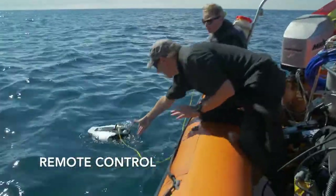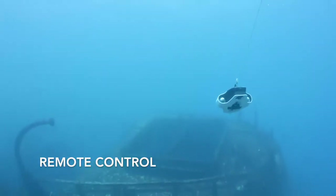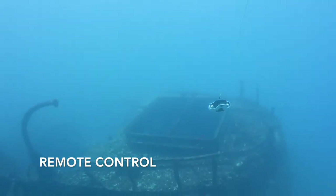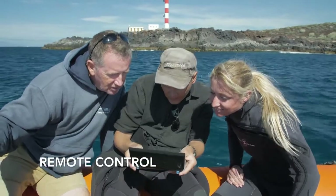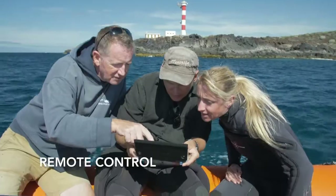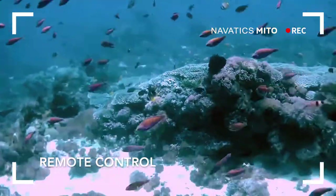You will be in complete control of Novadex Mito as you discover the underwater world. Explore up to 40 meters from the surface through the easy-to-use wireless control, which has a 500-meter range to its waterproof communication buoy. And you can experience the view in real time through the Novadex app on your smartphone.